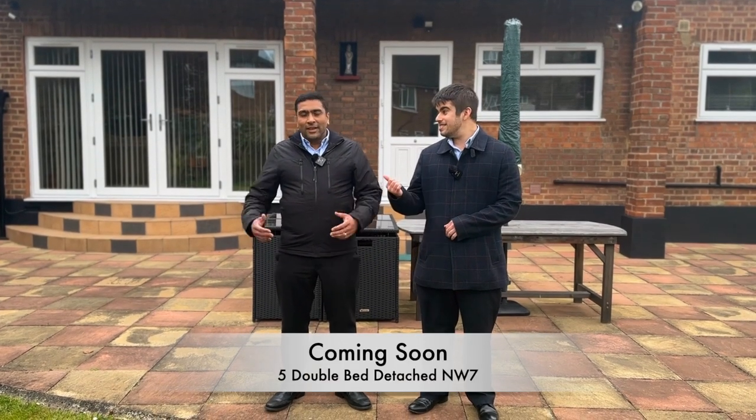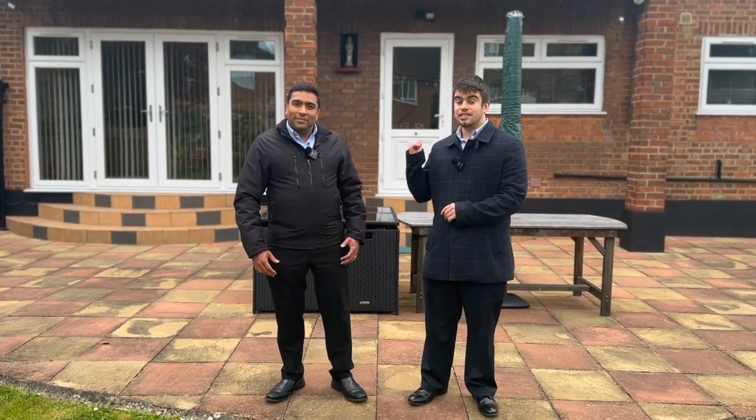Hi everyone, it's Alfie and Killen from Youmove. Today we are on Devonshire Road in Mill Hill at this five double bedroom detached property. This property has many many features which Killen will tell you now.